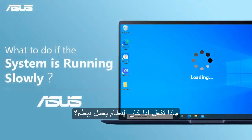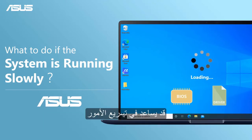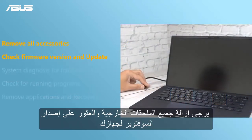What to do if the system is running slowly. If your laptop is running slowly, we suggest you update your drivers and BIOS to the latest version — it might help speed things up. Please remove all the external accessories and find the firmware version of your device.